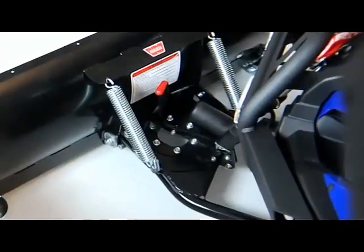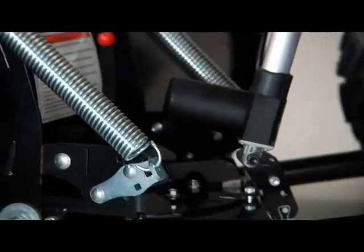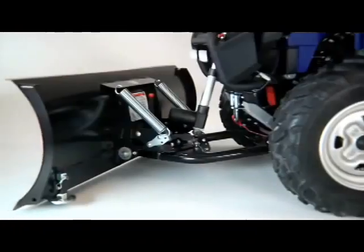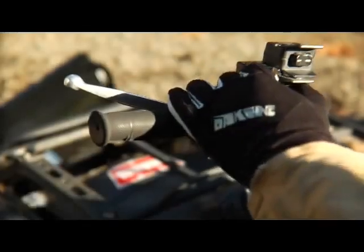With an integrated mounting assembly featuring an interlocking rotating base plate, oversized bushings, and heavy-duty springs, the ProVantage is engineered to excel in rugged conditions other plows wouldn't dare. The exceptional lift height from the front-mounted design raises the blade high enough to clear curbs and other obstacles when not actively plowing.